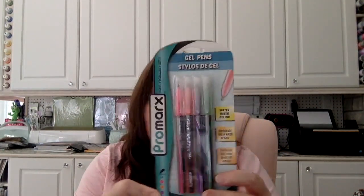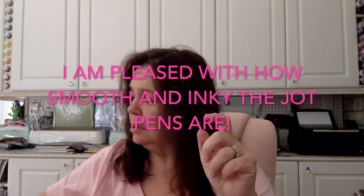The other gel pens I got are these Pro Marks gel rollers — the difference between the two is that these ones are metallic and have glitter, and the others do not. I got a package of each. I also bought some Jot gel pens — a package of six and another package of six. The pen is pretty big and seems to have a comfortable grip, so I wanted to try these out to see how they compare.